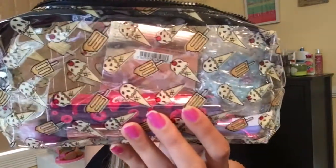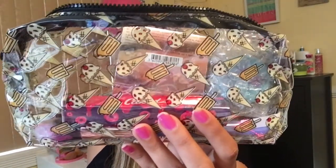Let me tell you, the bag is so cute this time — oh my god! It's waterproof and I really love how they have these ice cream and popsicle pictures on the bag, which makes it so unique and different. It's a pretty looking bag. Let's see what products I got.